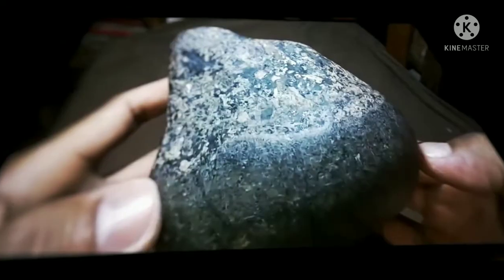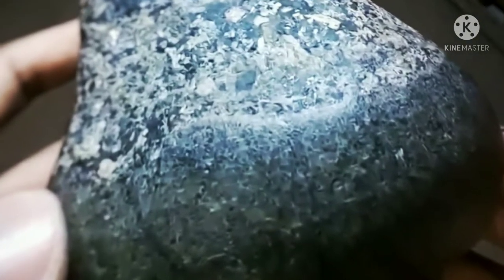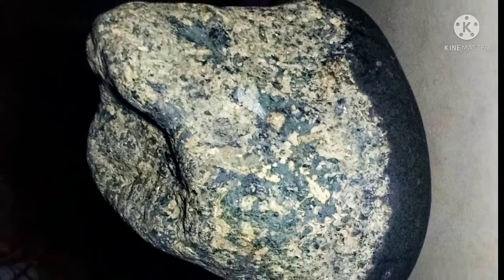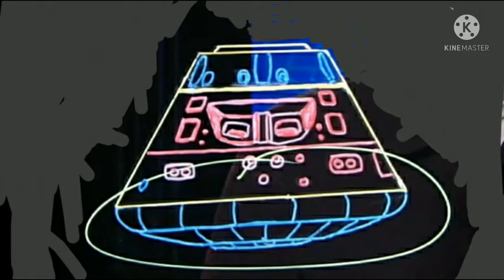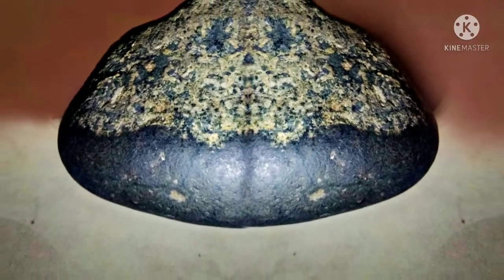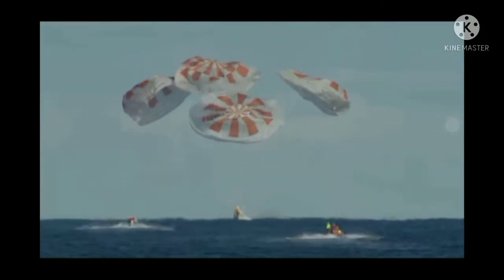Upon re-entry at the atmosphere, ionized gases surround the vehicle — so hot a plasma, the glowing, cautious stuff of stars. The heat shield protects the vehicle, enabling safe splash landing and retrieval.